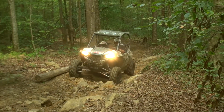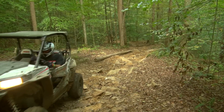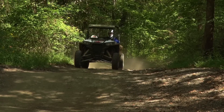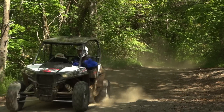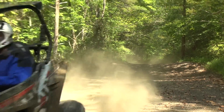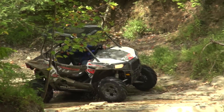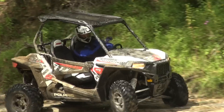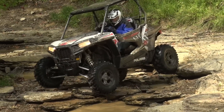The suspension is plush — didn't really bottom it. In trail stuff you're not really doing big jumps, but we were doing some road crossing step-ups and even landing on flat landings, and it sucked it right up. Very impressive. Last year the 900S was available without power steering; I don't know if the 1000S is available without it, but it shouldn't even be an option. Get the power steering — I call it mandatory. It makes your day of driving so easy, you're one-handing it.